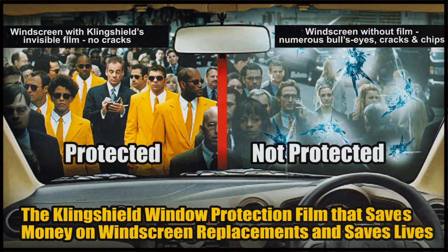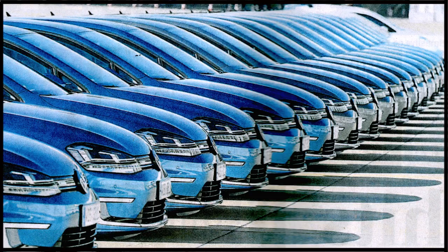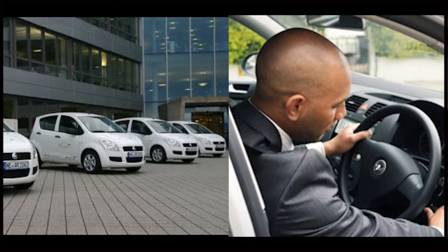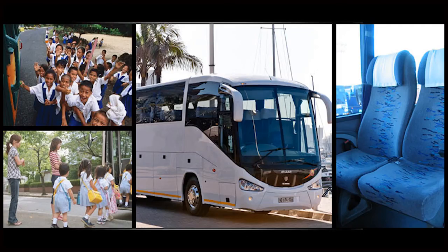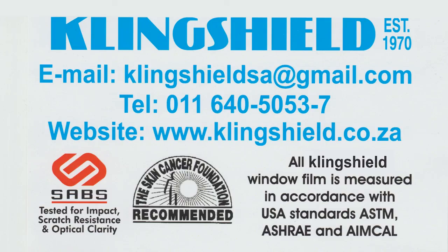This product is ideal for all cars, fleet vehicles for rental uses, company cars, government, school buses, public transport, trucks and tractors. A great invention, no more blurred eyes.